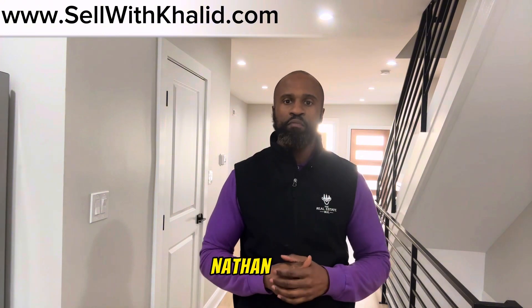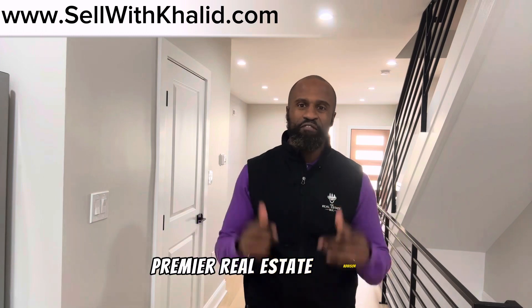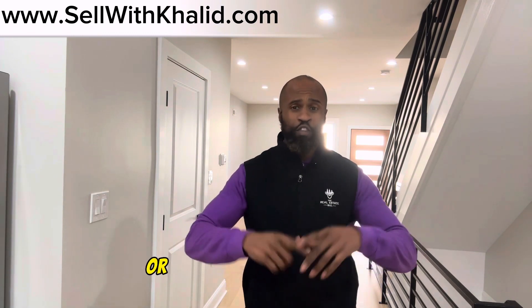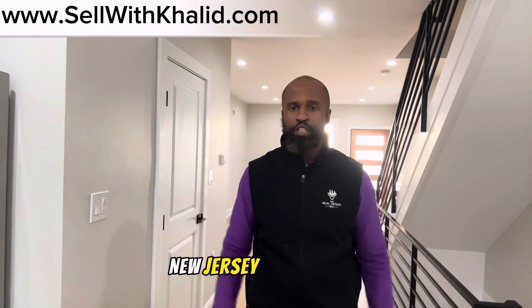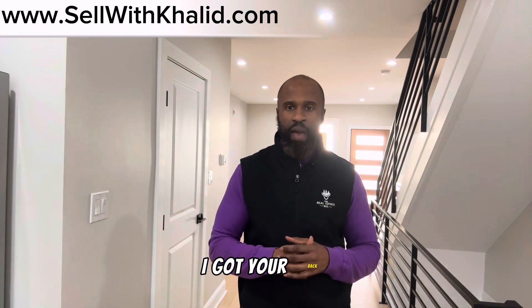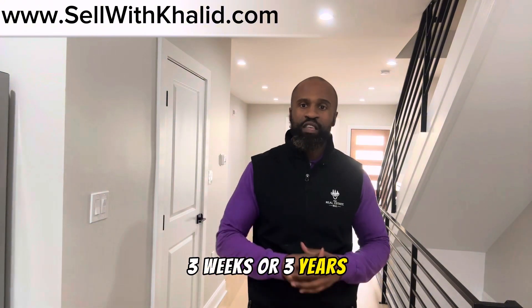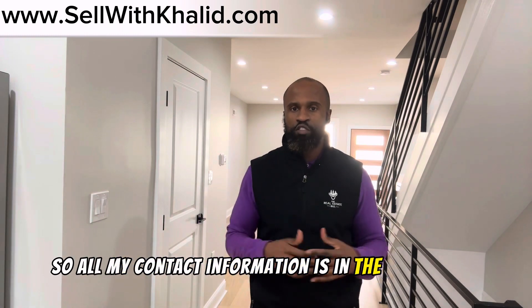I'm Colin Nathan-Aleem, Philly's premier real estate advisor. Whether you're looking to make a move to Philly or the surrounding counties, New Jersey, or Delaware, I got your back. If you're planning to move, it doesn't matter — three days, three weeks, or three years, I'm here for it all. All my contact information is in the description.